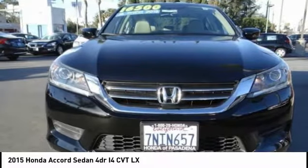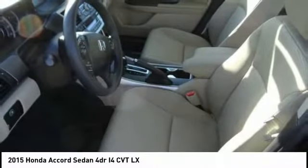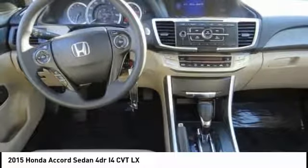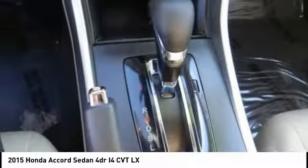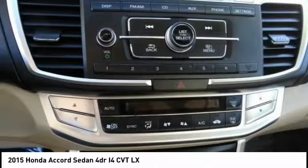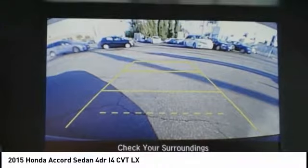Here are some of this vehicle's great options: traction control, dual airbags, air conditioning, alloy wheels, power steering, four-wheel disc brakes, power windows, rear window defroster, trip computer, and CD player. This isn't just a vehicle — it's an experience. Stop in for a test drive today.